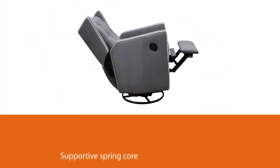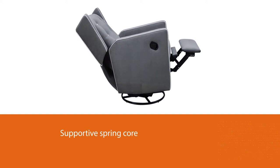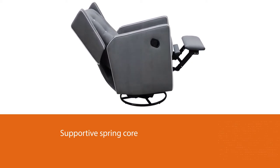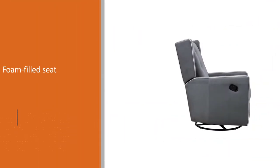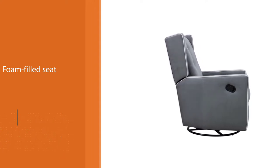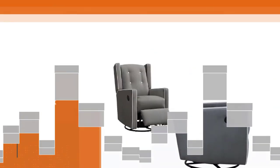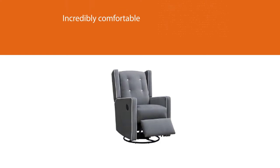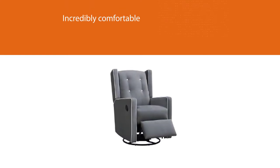Not only does this chair swivel 360 degrees and have seamless gliding capabilities, but it also reclines. The supportive spring core and foam-filled seat offer you extreme comfort and support. We love that this chair offers the option of gliding, swiveling, or reclining, as it makes for an incredibly comfortable place to sit whether you're feeding your baby, rocking, reading, or just enjoying a little TV time.